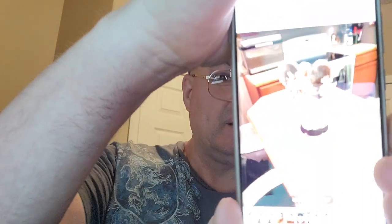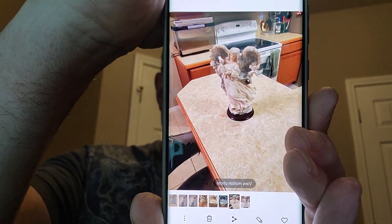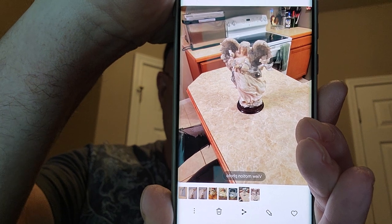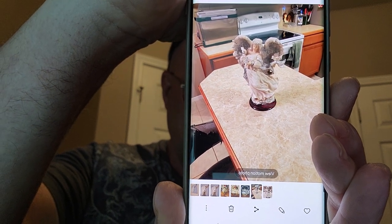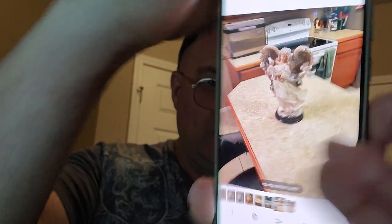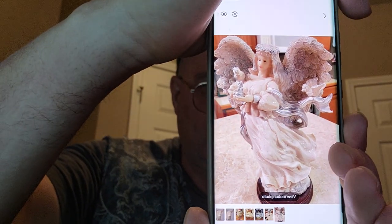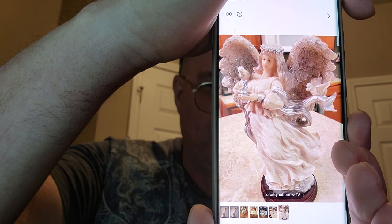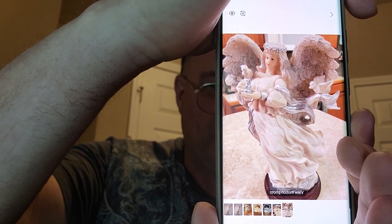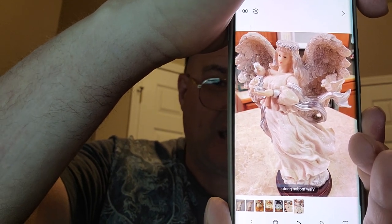Here's another picture I did of an angel. You can see all that background information you don't want when showing it off to somebody. What I did is I went in as close as I could go, and this is the final product I got. As you can see, the wings of the angel are a lot more defined — there's a lot more definition of the whole subject. Something like that you could take home and print off.